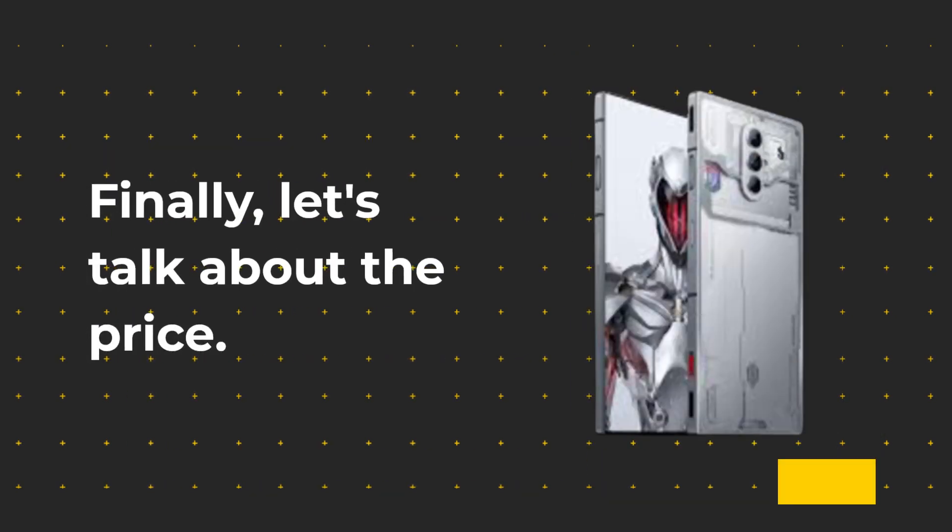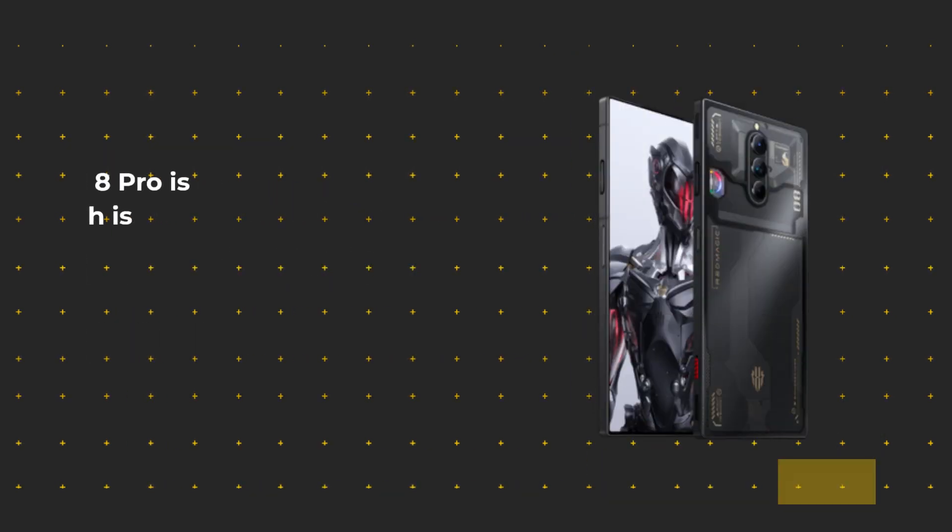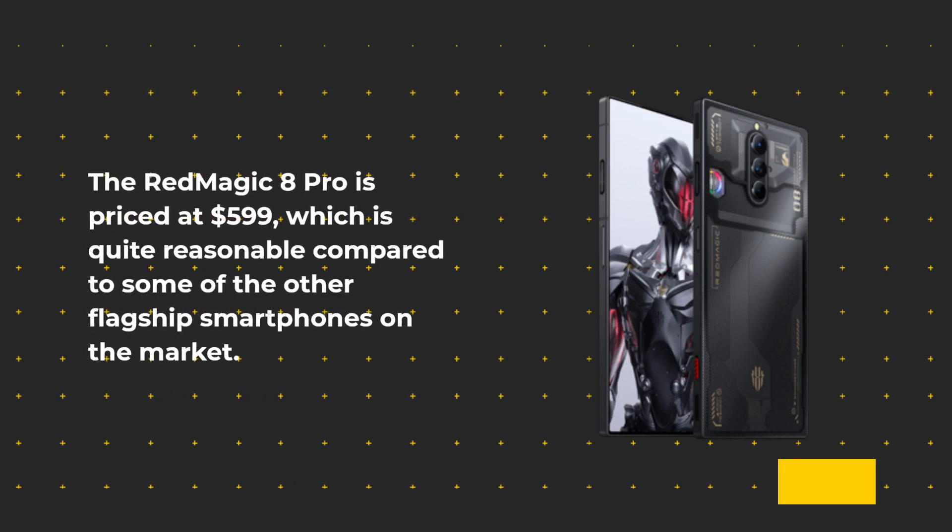Finally, let's talk about the price. The Red Magic 8 Pro is priced at $599, which is quite reasonable compared to some of the other flagship smartphones on the market.